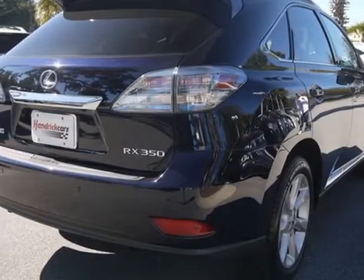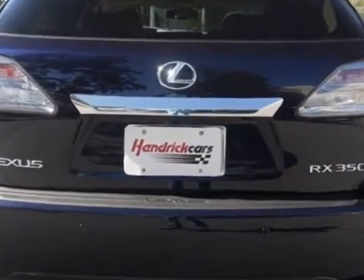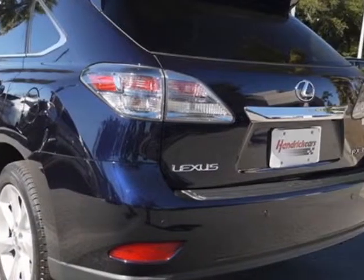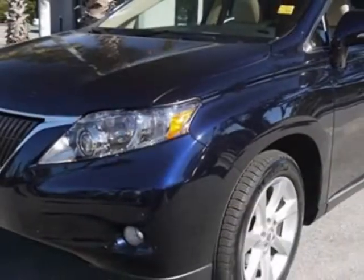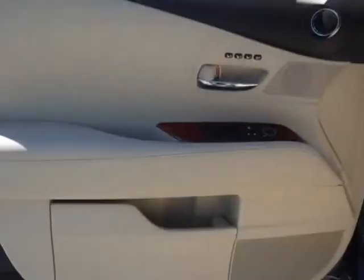For your protection, a warranty is available for this vehicle. This vehicle gets an estimated 18 miles per gallon in the city and an estimated 25 on the highway. This RX 350 boasts a 3.5-liter engine and has a 6-speed automatic transmission.